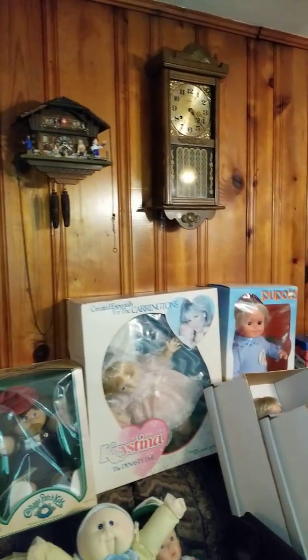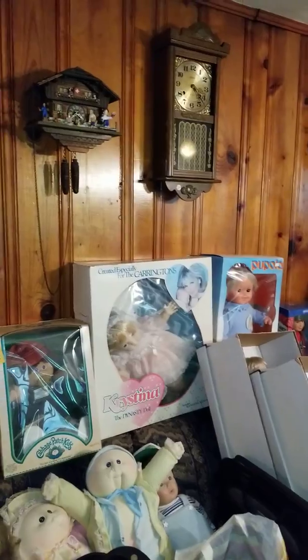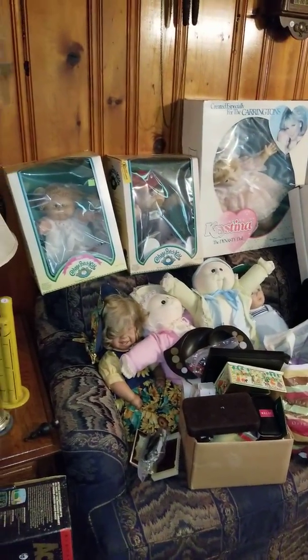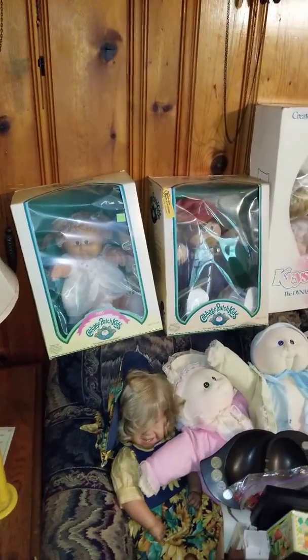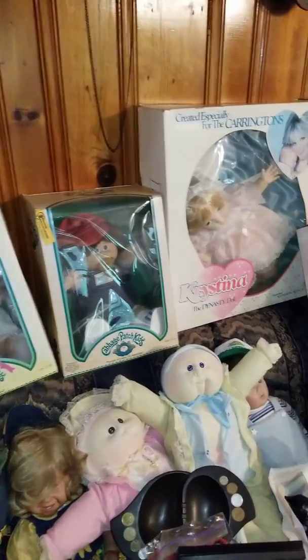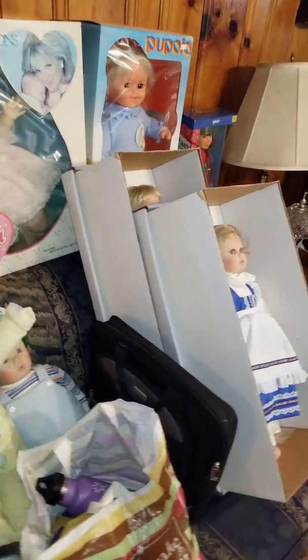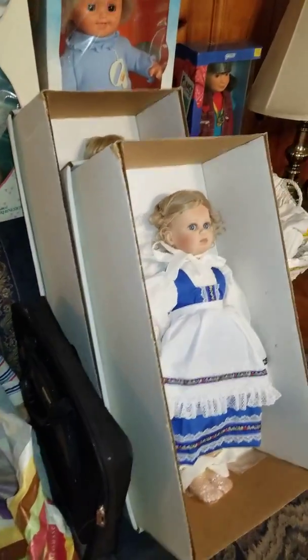And then we're back up to more clocks along this wall — it's a mixture. Anytime you see clocks, it's going to be a mixture of tag and auction. All these dolls here — there's several hundred dolls. This group of dolls is in the online auction, and vastly many more dolls are tagged. You'll see them when I get back a little further in the house.